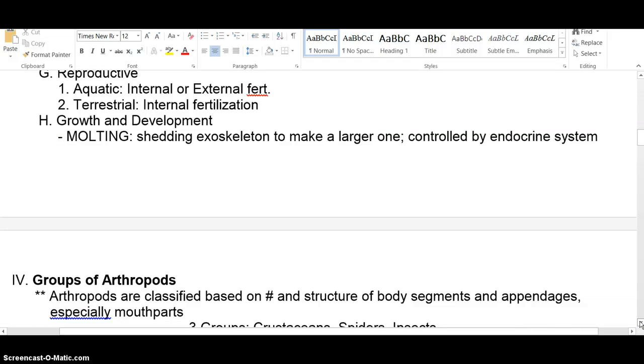Growth and development involves molting. The scientific term is ecdysis, E-C-D-Y-S-I-S. There's a video on Moodle where you can watch ecdysis on a giant water beetle. They shed in order to grow because that hard outer covering of chitin prevents growth — it's not adjustable in size. It hardens, and they grow until it's like a shoe that's too tight. That pressure triggers the endocrine system, which produces chemicals that eat away at the exoskeleton from the inside. It's thinner in certain areas, so it cracks and the animal crawls out.